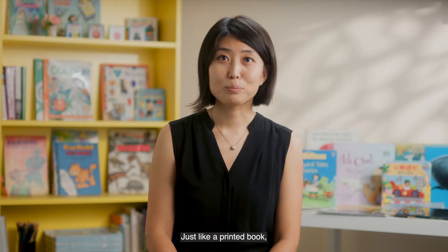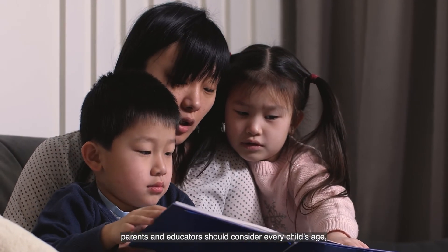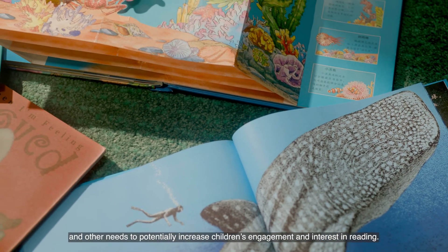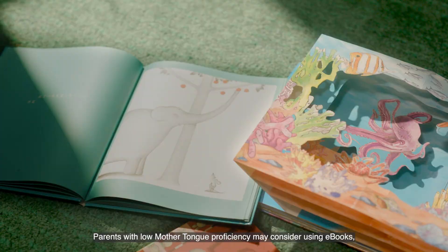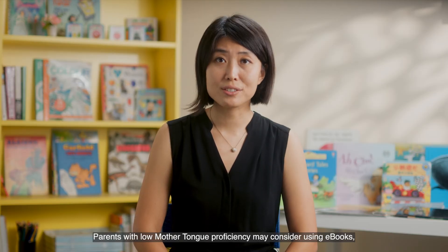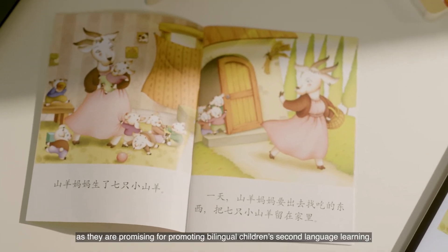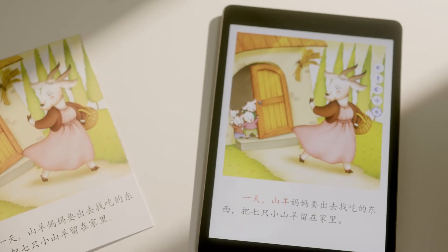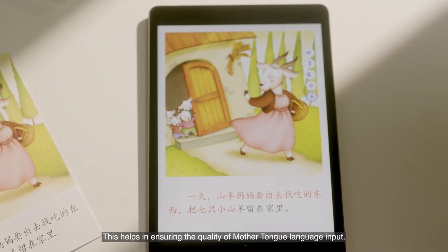Just like a printed book, parents and educators should consider every child's age, developmental stage, interest, and other needs to potentially increase children's engagement and interest in reading. Parents with low mother tongue proficiency may consider using e-books, especially the read-aloud function, as they are promising for promoting bilingual children's second language learning. This helps in ensuring the quality of mother tongue language input.